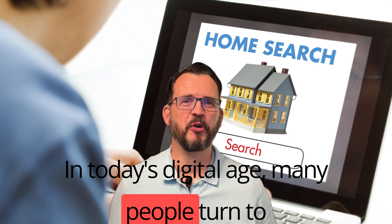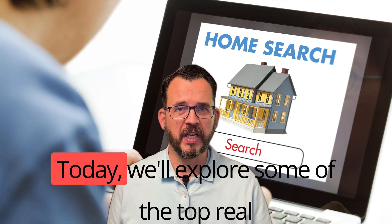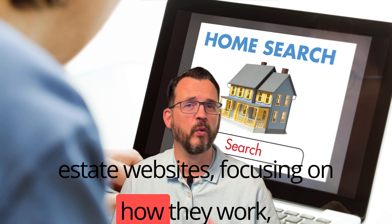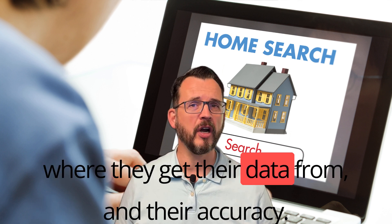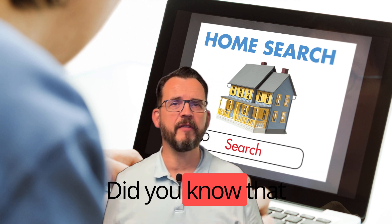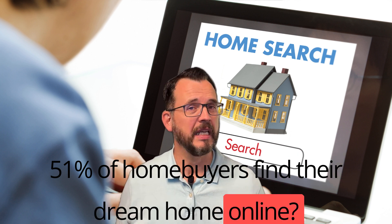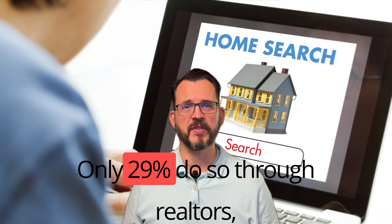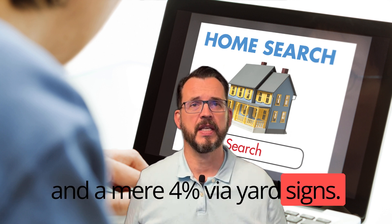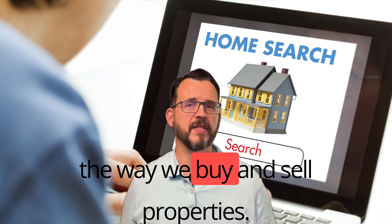In today's digital age, many people turn to online platforms when buying or selling their homes. Did you know that 51% of homebuyers find their dream homes online? That's right — only 29% do so through realtors and a mere 4% via yard signs. Online real estate platforms have truly transformed the way we buy and sell properties.